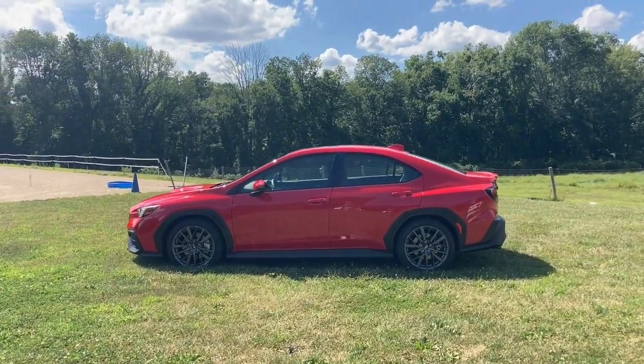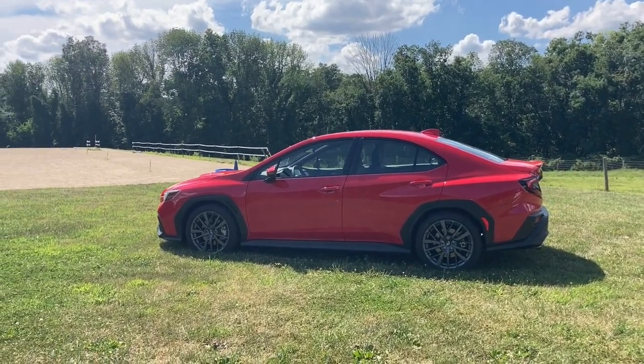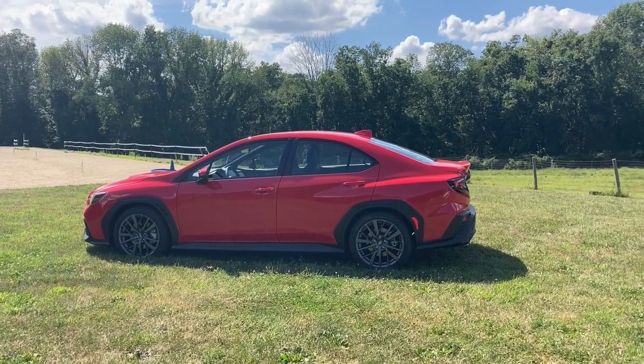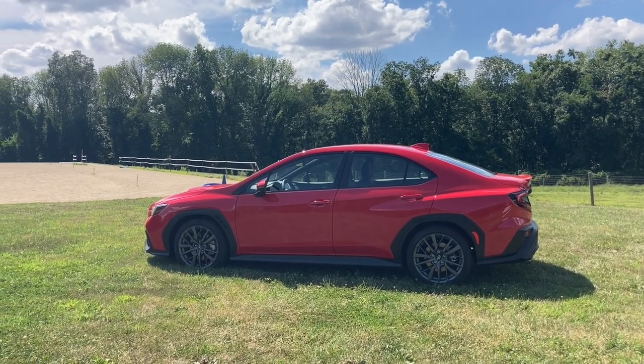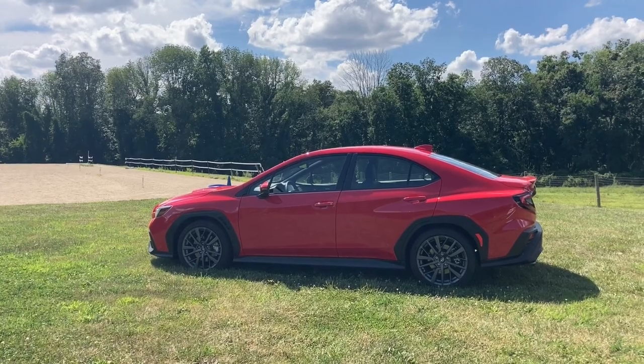We will now take a closer look at the incredible powerhouse underneath the hood of this seemingly Clark Kent-looking sedan. It's a very handsome Clark Kent sedan, but it doesn't look as nasty as it really is.